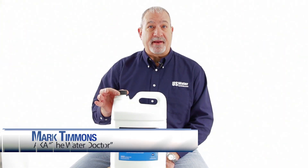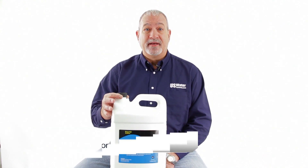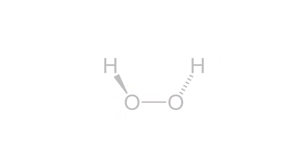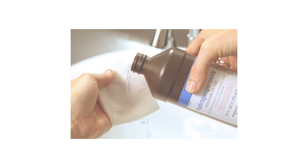Today I want to talk to you about ProProducts Nutrisol, which is 7% hydrogen peroxide with a stabilizing agent added. If you have rotten egg smell, high iron, or manganese in your water, then you're probably using hydrogen peroxide because you know it's an awesome oxidizer to take out those things.